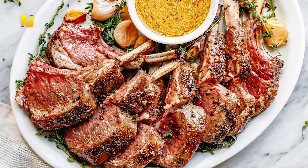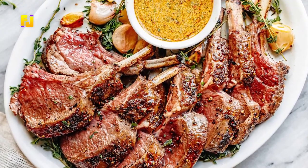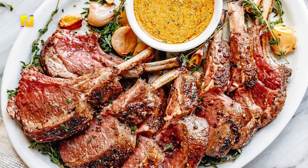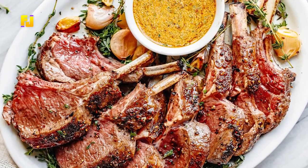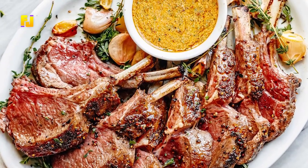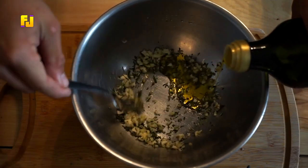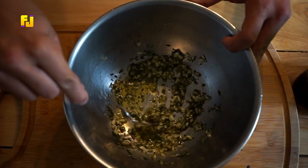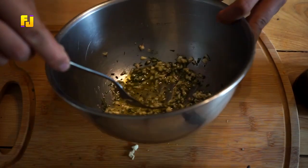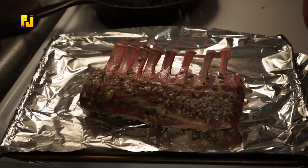To prepare this, you need rack of lamb, olive oil, rosemary, mint, salt, pepper, garlic cloves, parsley, Dijon mustard, lemon juice, and capers. Put the lamb in a bowl and pour in the olive oil, rosemary, mint, parsley, garlic cloves, salt, pepper, and any other spice you work with.